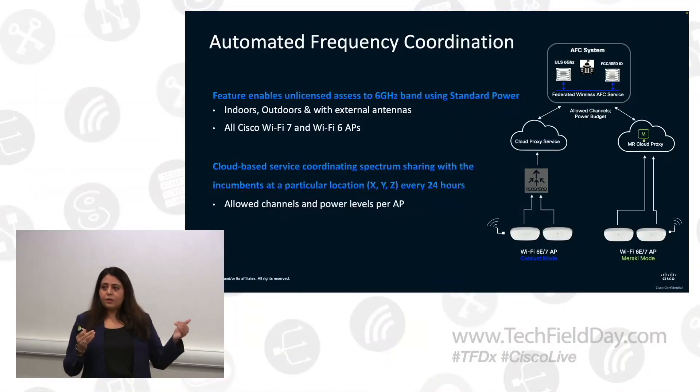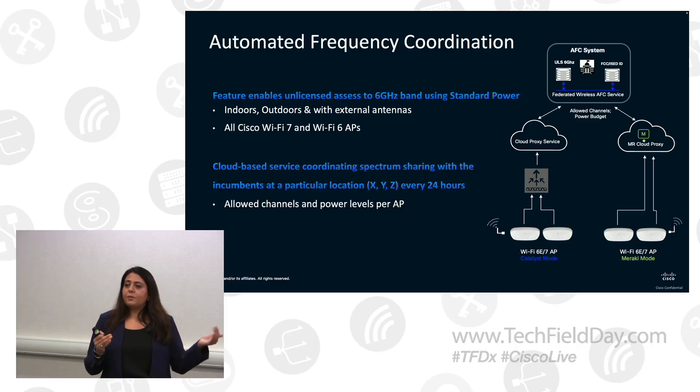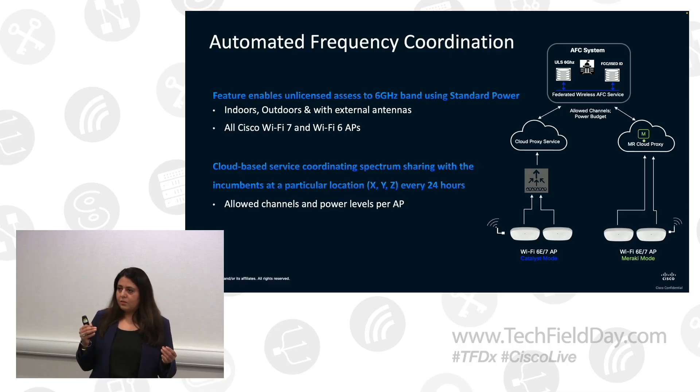We have SLAs with Federated to ensure almost 99.9% service availability. But the fallback, if more than that happens, is that the chances are the AFC response that came in is not favorable. So the fallback is: if you're not going on standard power for outdoors, 6 gigahertz will turn off. It will fall back on 5 gigahertz and 2.4. For indoors, the AP will fall back on LPI — it can still operate at LPI power levels. But if you're outdoors and you've got a 6 gigahertz-only SSID, then it's going to go away.